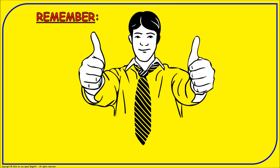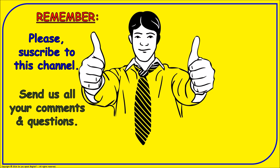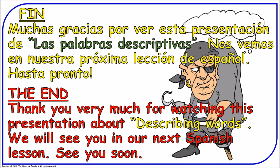Muy bien! Please remember to subscribe to this channel, send us all your comments and questions, and if you like this video please give us a like. You can also share it with others or mark this presentation as one of your favorites. Thank you very much. Muchas gracias por ver esta presentación de las palabras descriptivas. Nos vemos en nuestra próxima lección de español. ¡Hasta pronto!